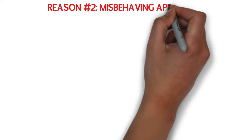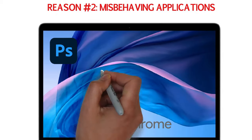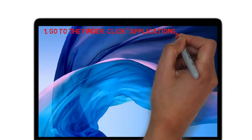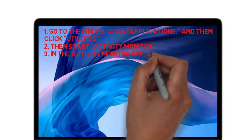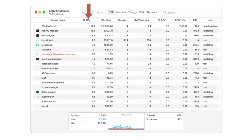Reason number two: misbehaving applications. Some apps put a significant load on the CPU. Some apps may be doing this by default, or they may be misbehaving, and this can cause your MacBook to run hot. To check, go to the Finder, click Applications, and then click Utilities. Then start Activity Monitor. In the Activity Monitor app, click the CPU tab to see which apps are using a high percentage of the CPU's available resources. If you see something taking up the CPU and you don't need to use it, close that program.